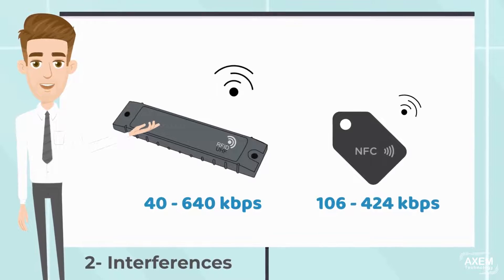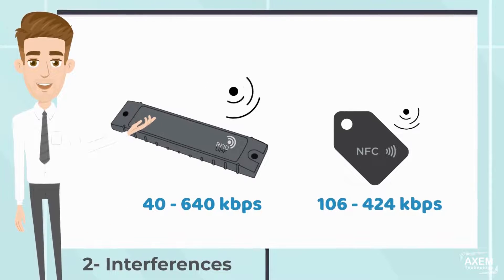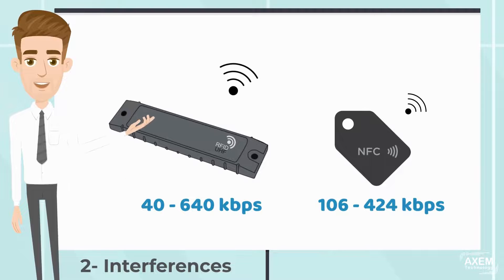This means that UHF RFID transfers data faster and has a greater reading distance, but the radio waves are more sensitive to interference caused by metals and liquids.